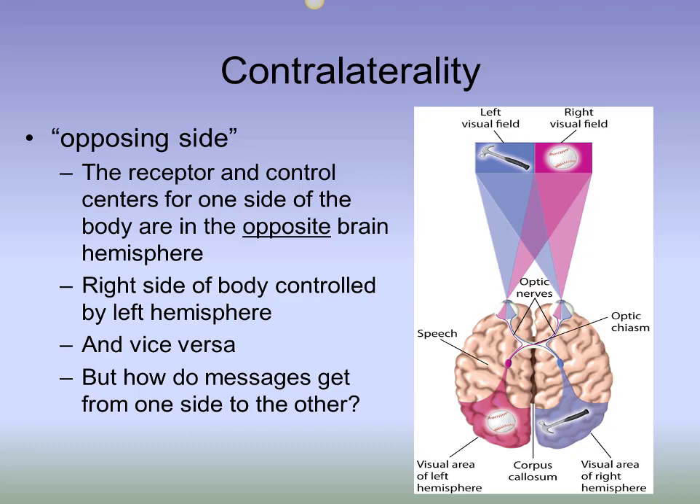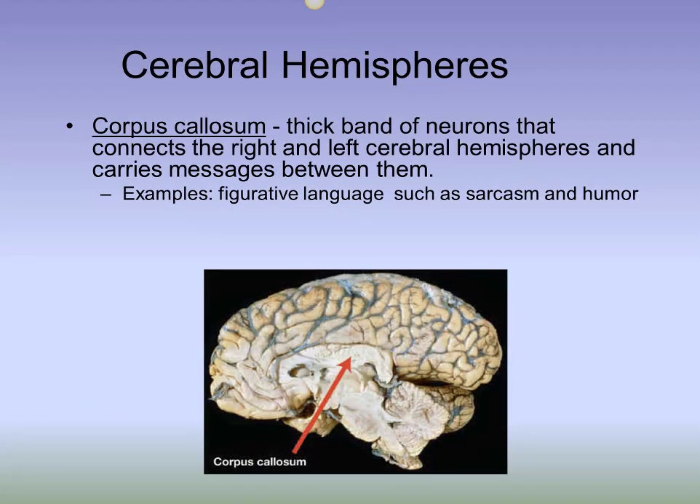People with right hemisphere damage often lose their ability to get jokes or to understand when someone's being sarcastic. You can easily tell the difference in meaning when someone says 'yeah right' sarcastically versus sincerely. A person with right hemisphere damage would likely interpret only the literal word meanings and therefore would take both phrases as conveying agreement.